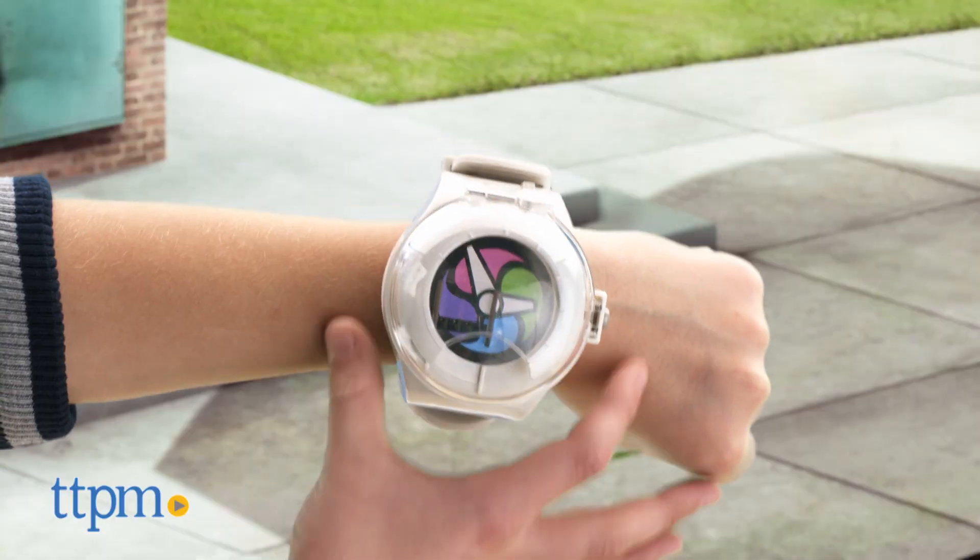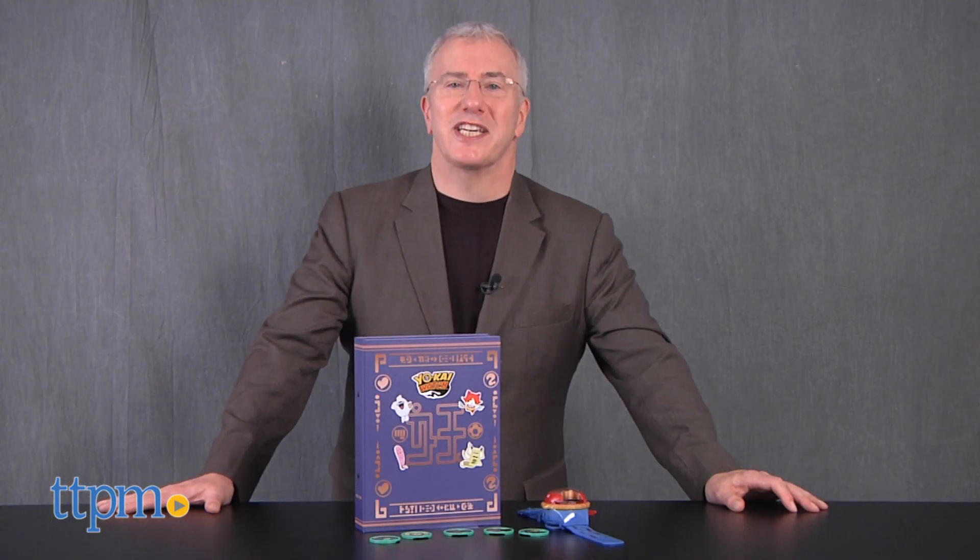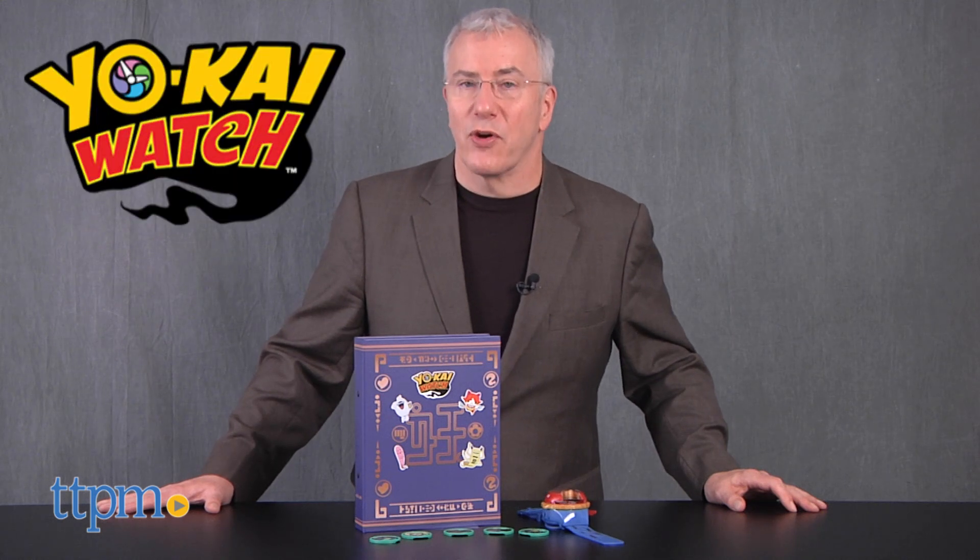Join me in a very special world where dimensions collide and friends are made. Hi, I'm Chris the Toy Guy from TTPM and I'm in the Play Lab with the great new toys based on the hot property Yo-Kai Watch.